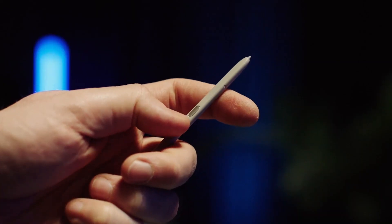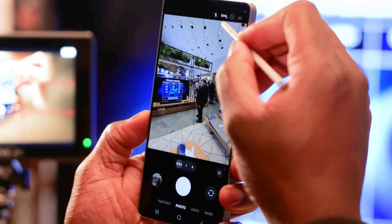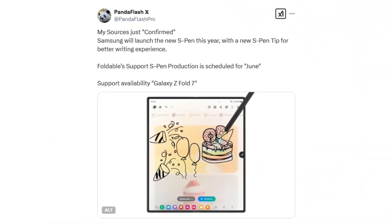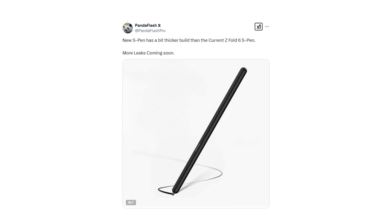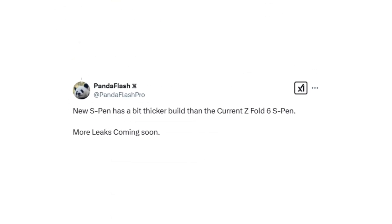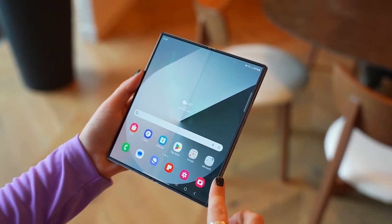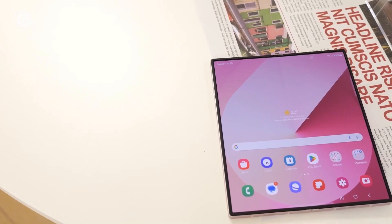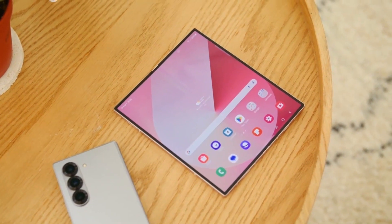The Galaxy S25 Ultra's S Pen is rumored to be losing some features this year, which may disappoint long-time users. However, a recent leak about an upcoming S Pen update for the Galaxy Z Fold 7 suggests Samsung is making changes that could be reassuring for stylus fans. According to a new report shared on X, Samsung is working on a redesigned S Pen specifically for the Galaxy Z Fold 7, expected to be slightly thicker than previous models. The key question is whether Samsung is increasing the thickness purely for improved ergonomics or adding new hardware features that require extra internal space.